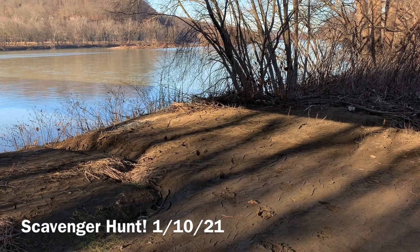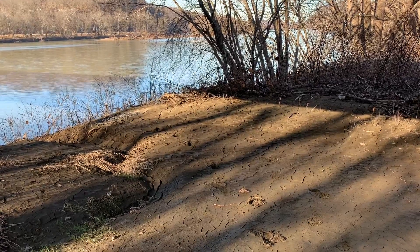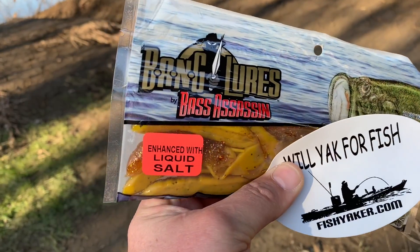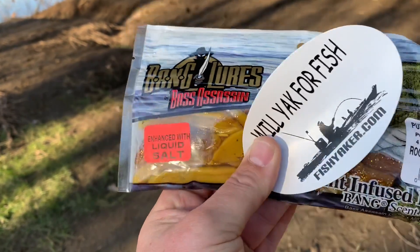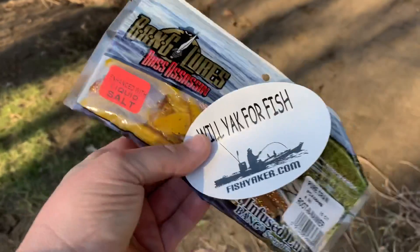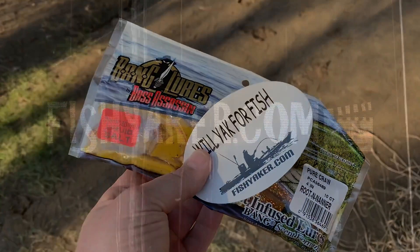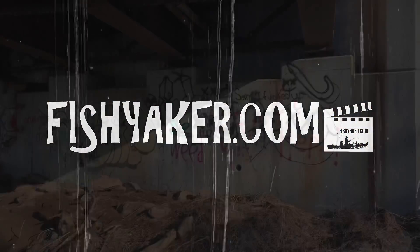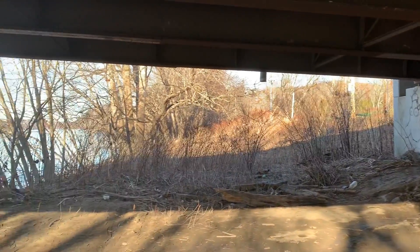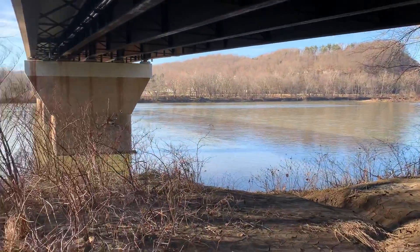What's up guys, Toast again from Fishyaker. It's about 2:30 in the afternoon, January 10th, 2021. Got a pack of Bass Assassin craws, unopened — it's a good color for the Susky too — and a Fishyaker sticker. Let's see where we can stash this. I am along the north branch of the Susquehanna River under the bridge in Catawissa, PA.